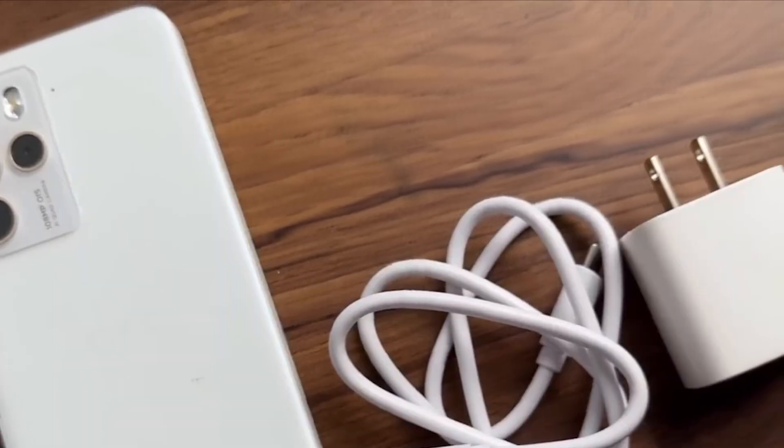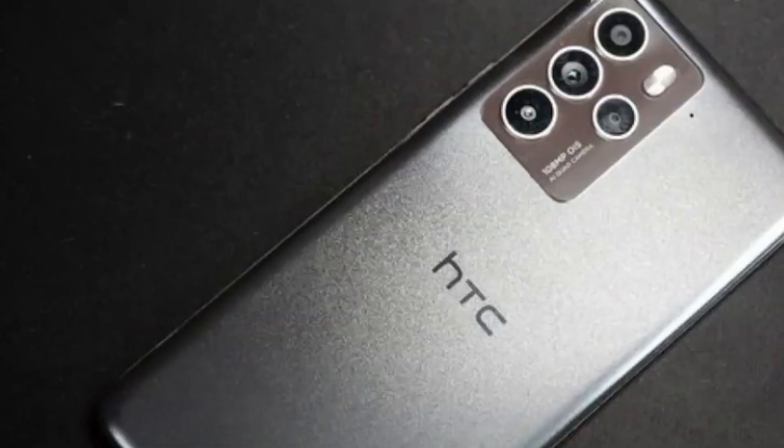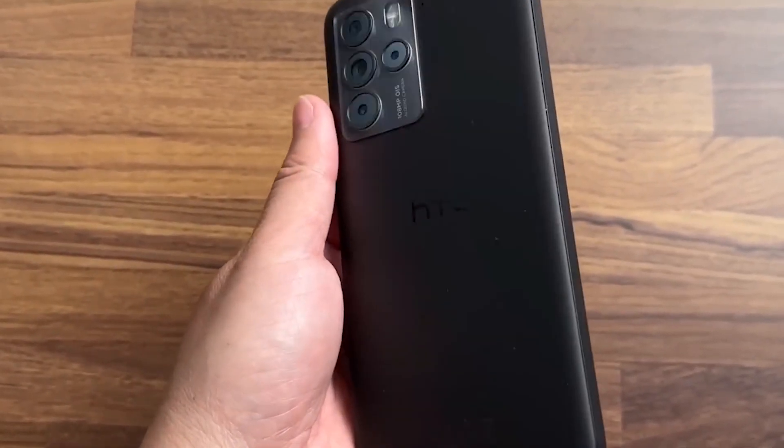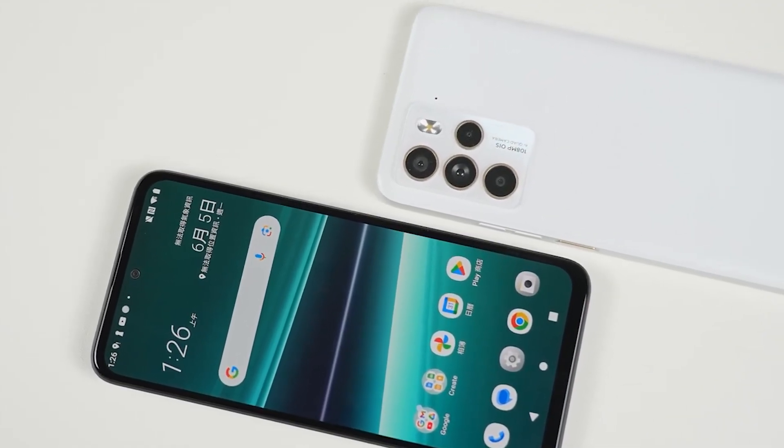A notably unique feature of the U23 Pro in the modern era of smartphones is the inclusion of a headphone jack. This offers flexibility to users who prefer or need to use wired headphones and can be a deciding factor for many potential buyers.